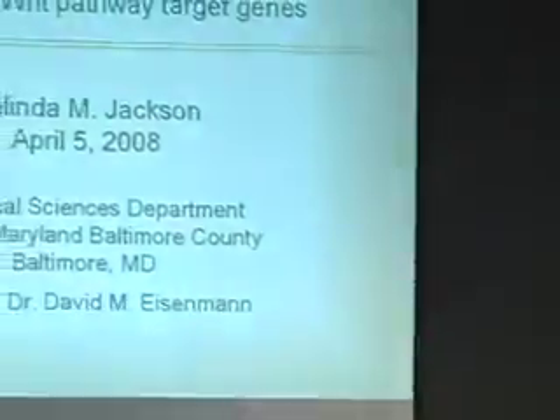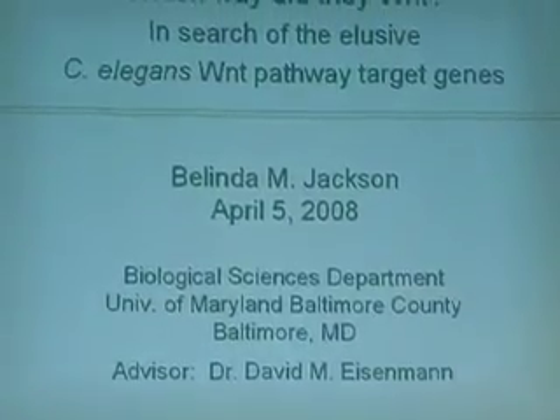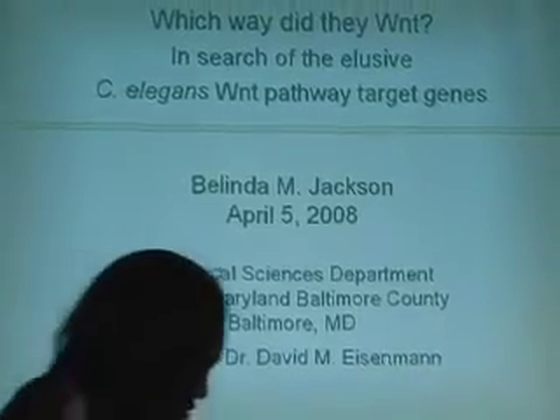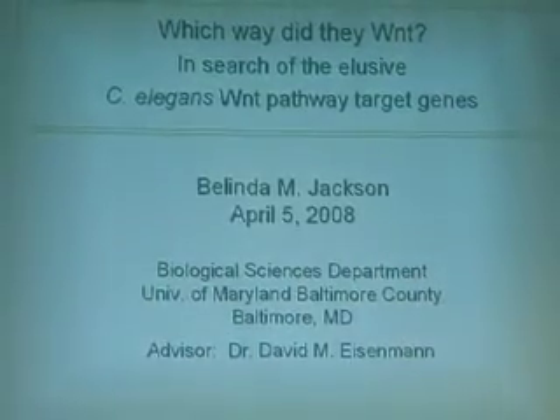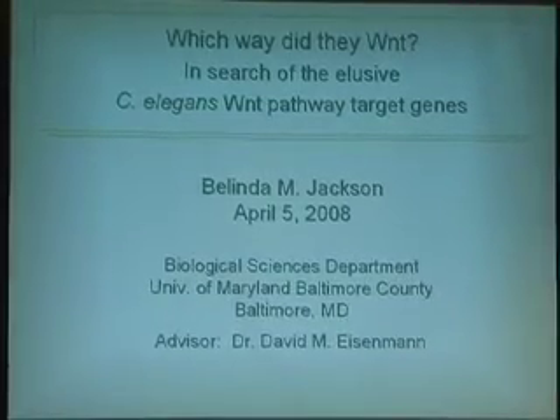Good morning, everyone. As Dr. Miller just mentioned, I am a PhD candidate at the University of Maryland, Baltimore County, Biological Sciences Department, and my research is being done under the mentorship of Dr. David Eisenman. 'Which way did they went? In search of the elusive C. elegans Wnt pathway target genes' — this is the research I'd like to present today.